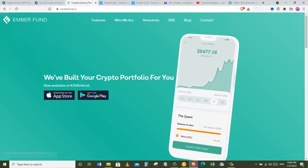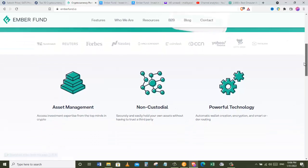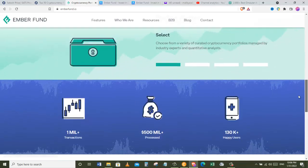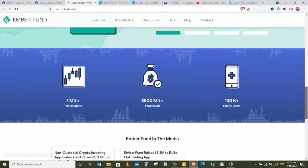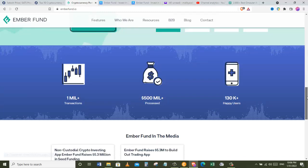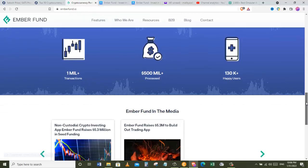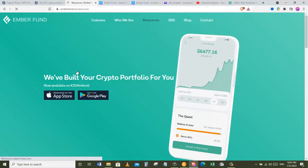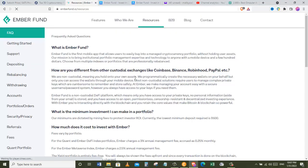Here we are on the Ember Fund homepage at emberfund.io. We are going to focus more on the mining side, but this is a crypto investing application where you can invest in a number of different ways. You can see right here: over 1 million transactions, over $500 million processed, and over 130,000 happy users. We can go to the resource tab of the Ember Fund website and read more about the mining — I'm going to go through a couple of them and then let you discover more by yourself.